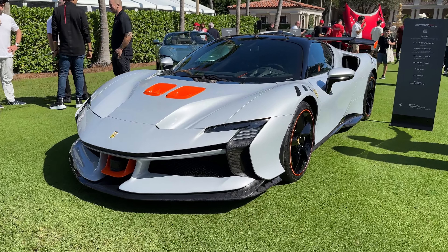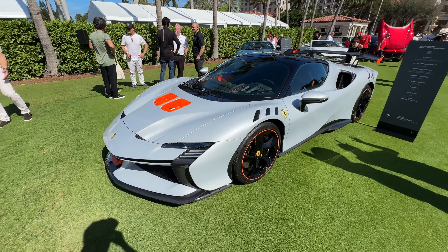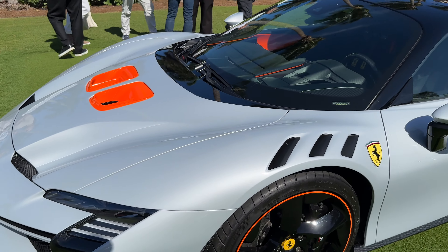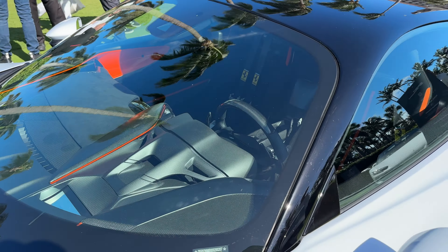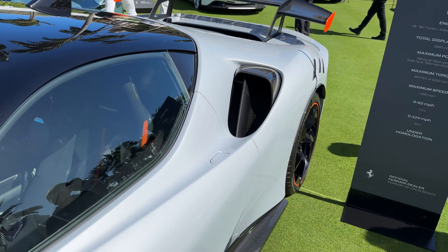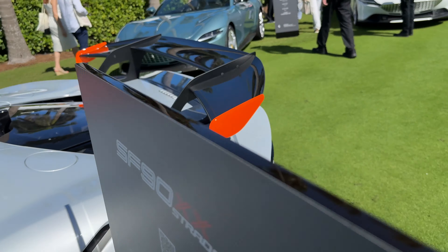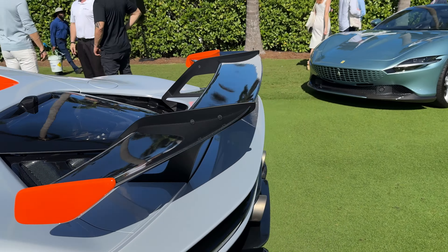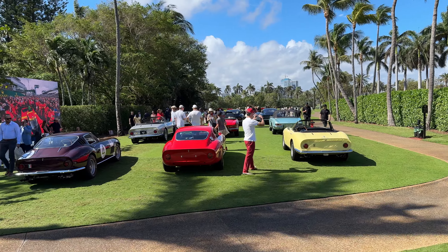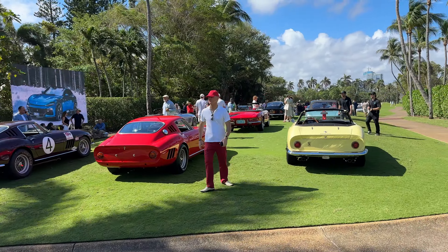The new SF90 Stradale Assetto Fiorano — the speciale version of the SF90. You lose the front because you got these air ducts like the GT3 RS. You get the whole carbon dashboard, more vents on the hood — actually, sorry, less hood. You get more venting on the back and a fixed wing, which is actually pretty cool. I'm a big fan of a fixed wing. This is the line where all the cars are being judged — I think there are at least a couple hundred cars here.